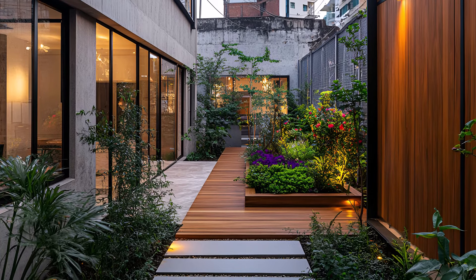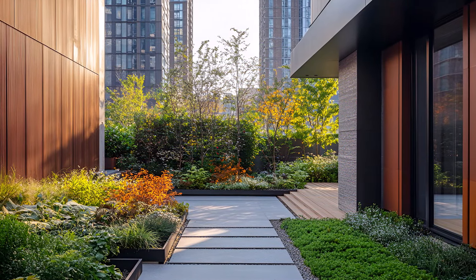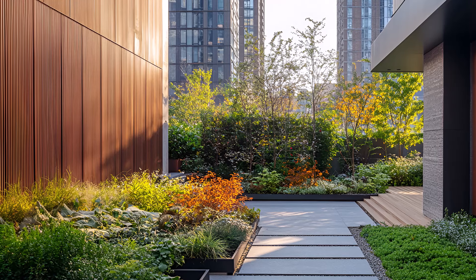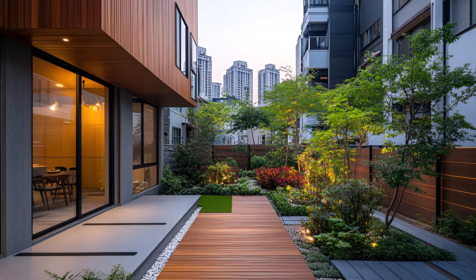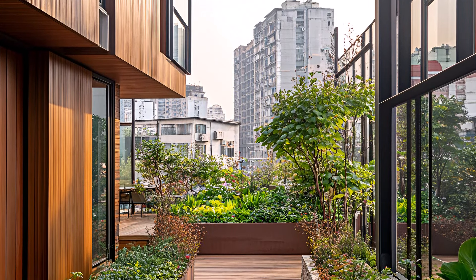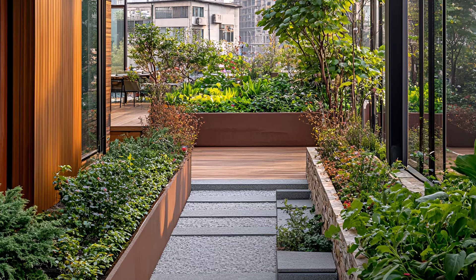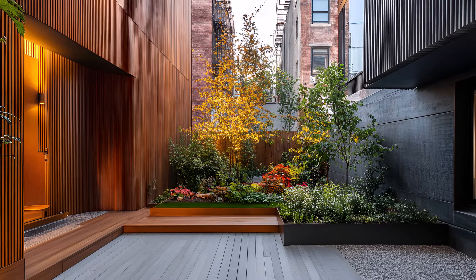A surprising burst of life unfolds in the heart of the urban jungle. A meticulously curated garden — a verdant oasis — thrives amidst the concrete. Lush greenery, vibrant flowers, and carefully selected plants transform this small outdoor space into a tranquil retreat. This home is a testament to the power of thoughtful design, demonstrating that even in the most densely populated areas it's possible to create a serene and stylish living space. Every element, from the carefully chosen materials to the strategic placement of greenery, has been meticulously considered to maximize comfort and visual appeal.